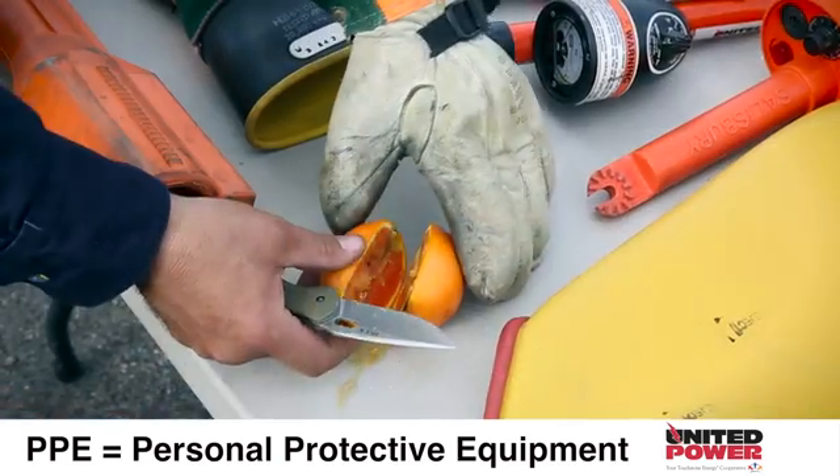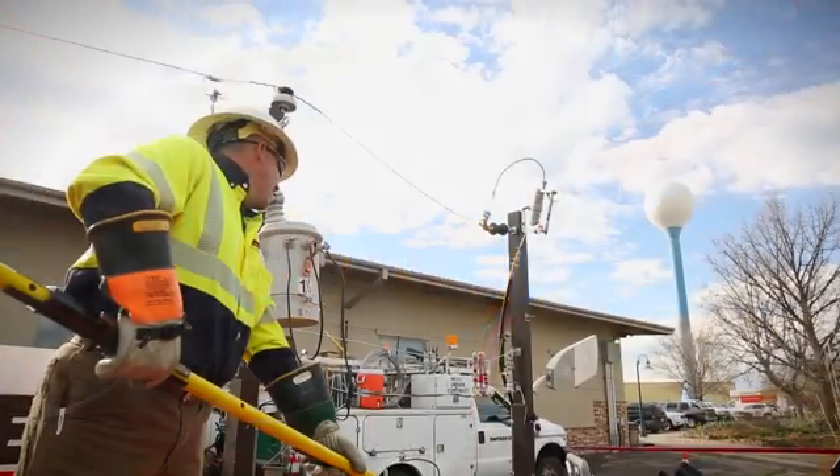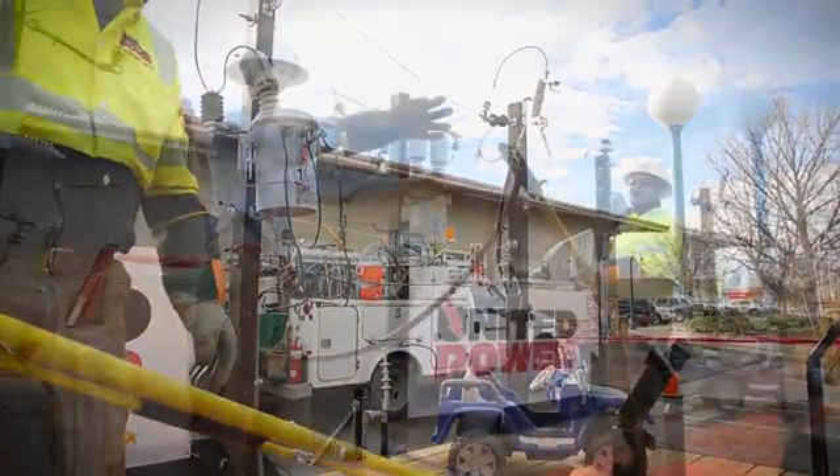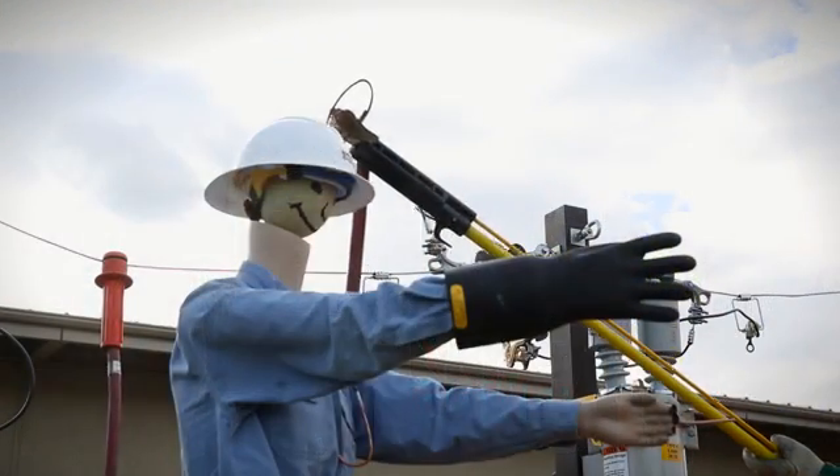With our PPE we're able to do this job safely — working the overhead power lines in bucket trucks wearing rubber gloves and sleeves, and working on the ground wearing our PPE. We're able to do our job safely and go home every night.